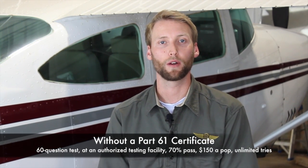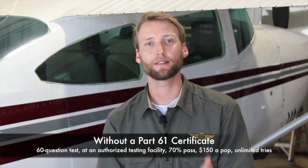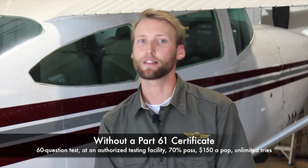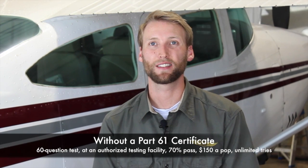If you do not already have a Part 61 pilot certificate, then you have to do a little bit more. You have to go to an authorized testing facility, take a 60-question test, which costs about $150 and takes around two hours to complete, and then you're good to go. You'll have your airman certificate sent to you in the mail.